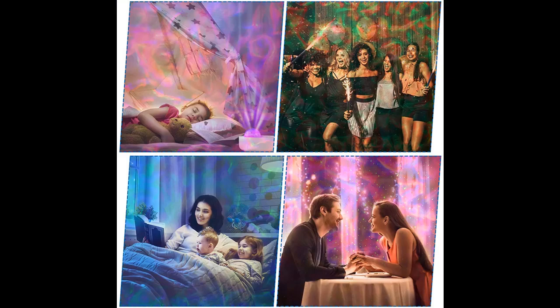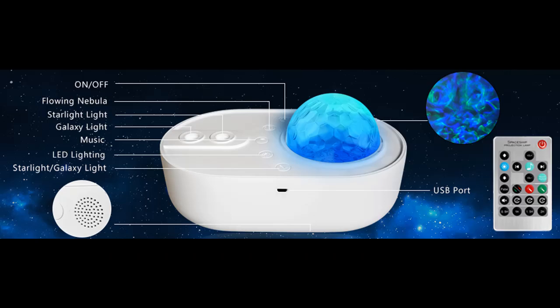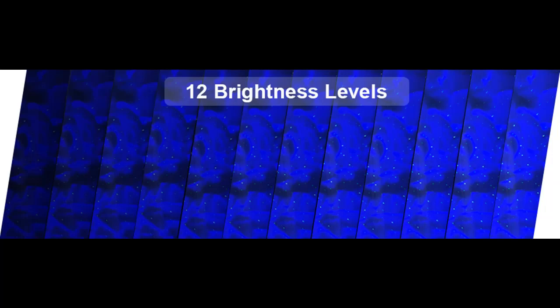This nightlight projector can release breathing stars and ten-color ocean wave nightlights, and it can spin. You can choose three speeds to spin dynamically, enjoy a look at the skies of the northern hemisphere with a spinning projection, or become static. There are 12 brightness levels for your option, and you can adjust to the most appropriate brightness. You will also have the option to enable only the star or the nebula effect.